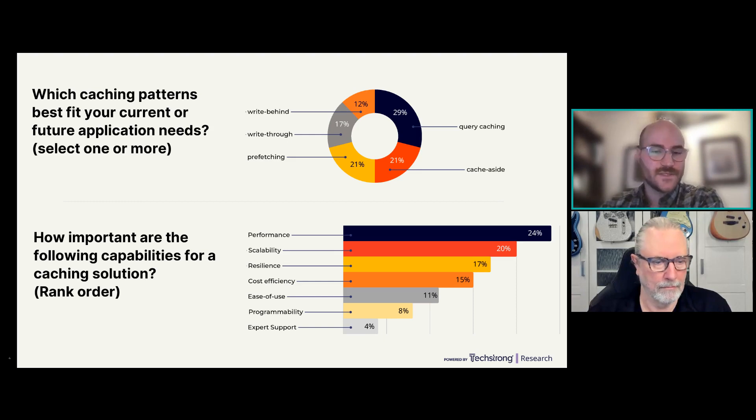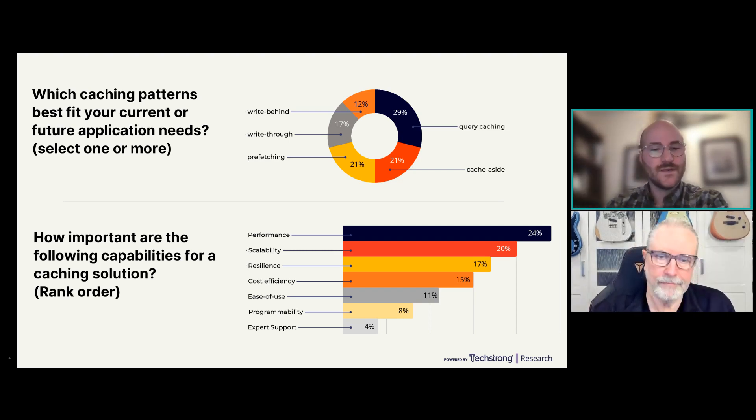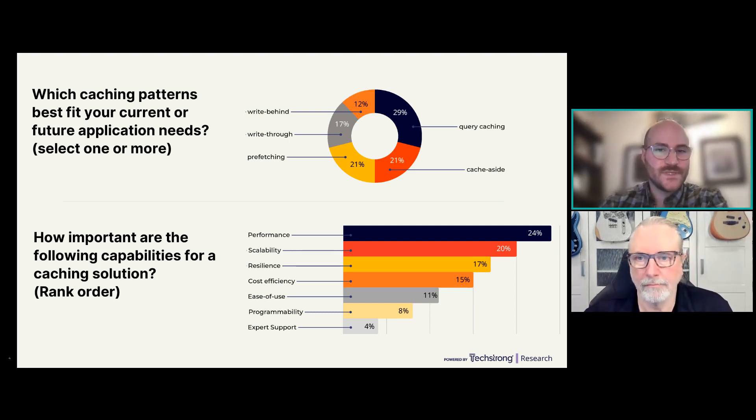Cache pre-fetching is when data is pre-fetched from a system of record like a database into a cache. A lot of times it'll be streamed or it'll be changed data written from an entire dataset at once into a cache. We see this for things like accounts dashboards in a banking application where data doesn't change frequently — maybe once or twice a day — so you can pre-fetch the entire dataset from the database into the cache and have it available to serve the application.